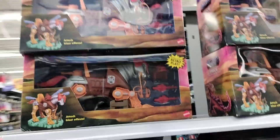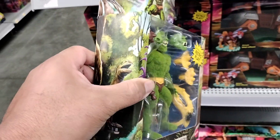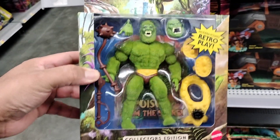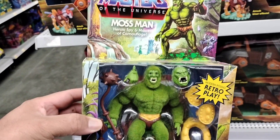Hope you guys enjoyed the video. I'm glad I got the last one, because I was wondering where they put it. They do have a bunch of Strydors here. The box looks perfect and everything looks good. Thanks for watching. Take care, guys. Peace.